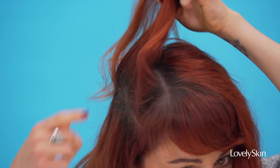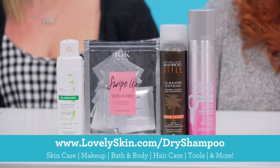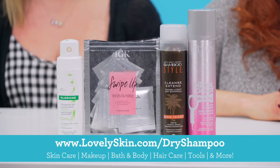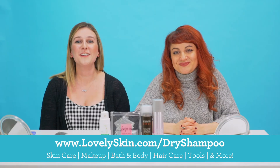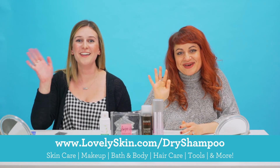It looks really good — less greasy and no residue from the dry shampoo at all. That looks great! You guys can try all of these products that we tried today — just head on over to lovelyskin.com where we have these and so many more. Write to us and tell us what you think; we'd love to hear what your favorites are. Until next time, thanks for tuning in — bye bye!